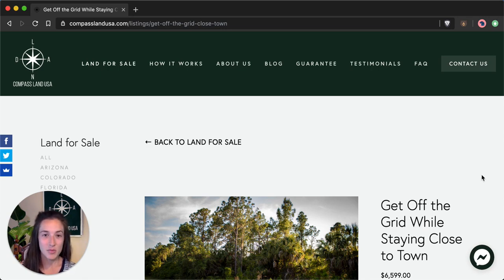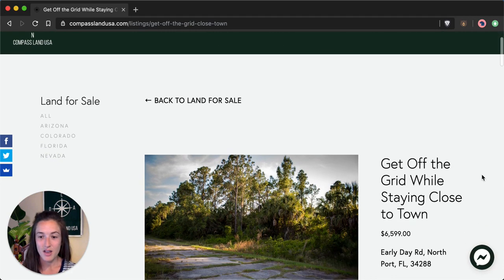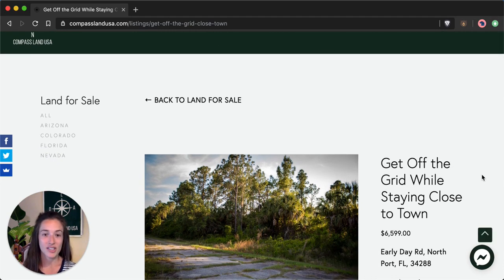You can see the property on my website compasslandusa.com with the title 'Get Off the Grid While Staying Close to Town.' I'm also going to share the link to this property listing in the description of this video.